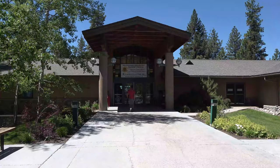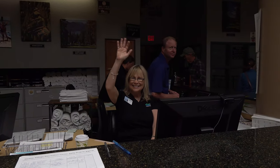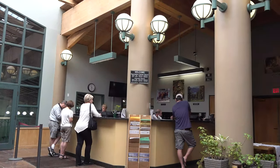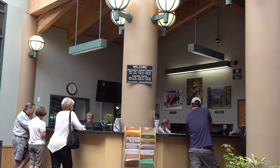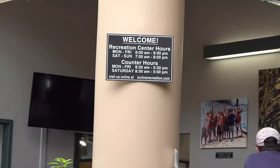If you have questions about how to obtain any of the different types of IVGID passes, come on down and see the friendly folks at the Recreation Center counter. You can find our Rec counter hours of operation on our website at inclinerecreation.com. Now let's take a look at the different types of IVGID passes available.